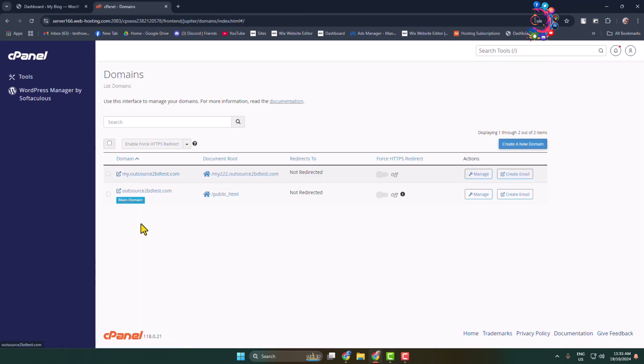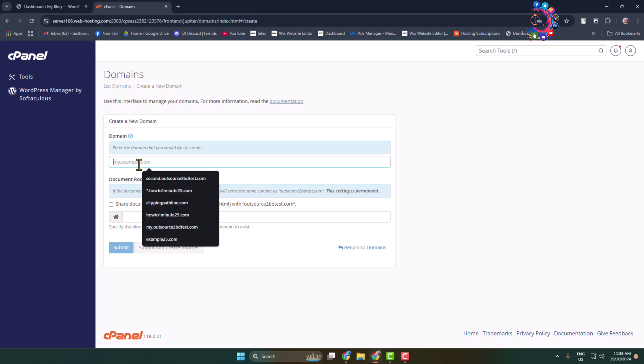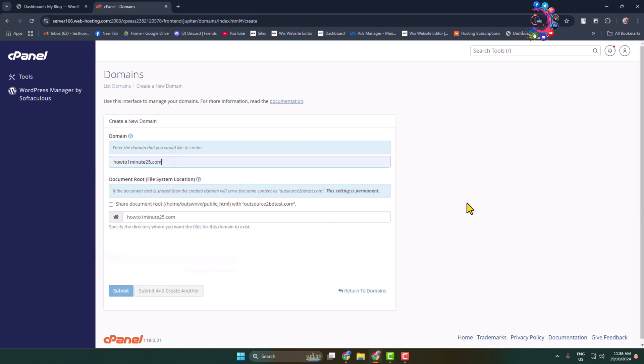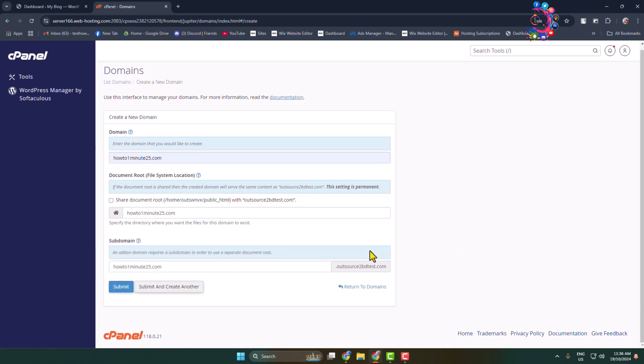Here we have to add our new domain, so click on 'Create a new domain' or 'Add a new domain.' In the domain box, add the domain that you want to add to your hosting cPanel. From here you can also change the specific domain's website directory root.